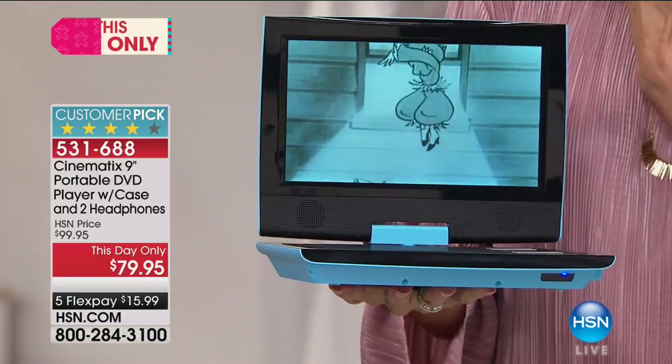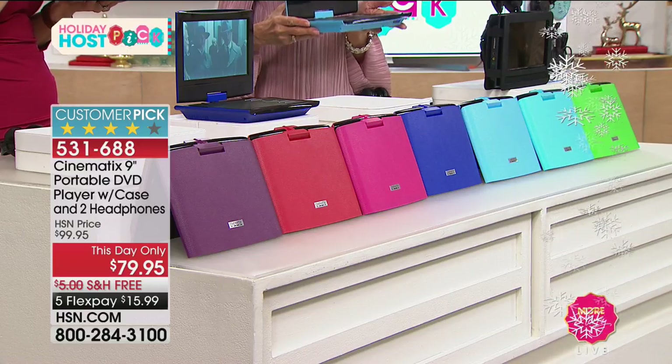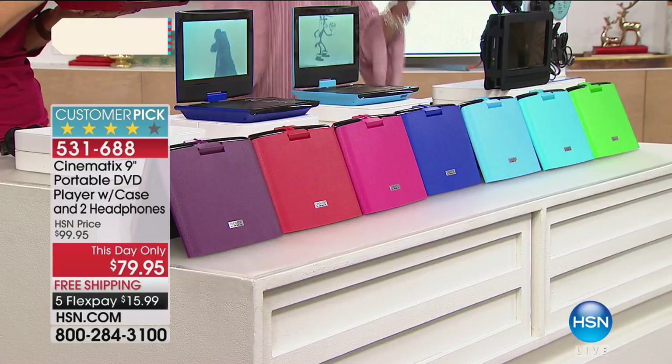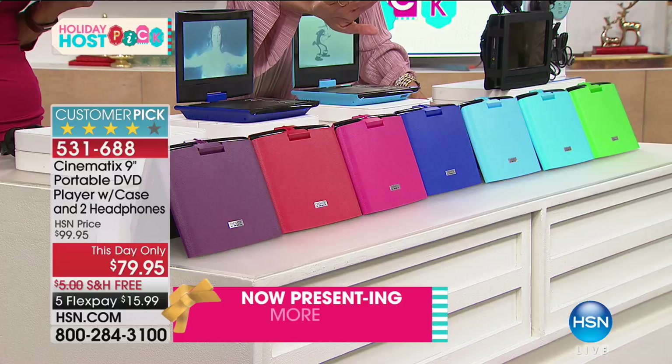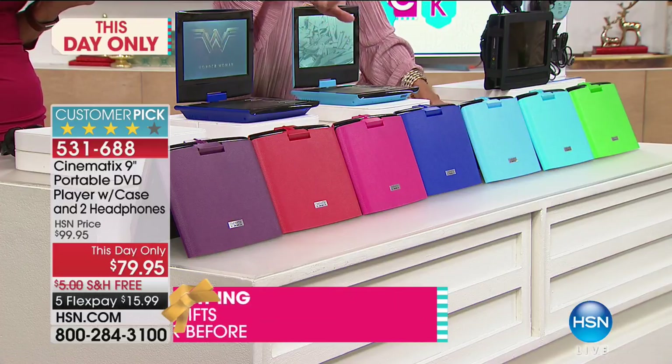It's a huge customer pick at HSN.com at the $99.95 price — and today we're going from $99.95 to $79.95. We're shipping it to you for free because it's host pick, and it's five flex pay of $15.99. Let me go through the colors because some will sell out very soon — but first: five-day battery life. I almost had a heart attack over that.